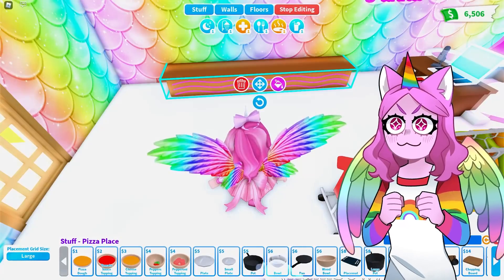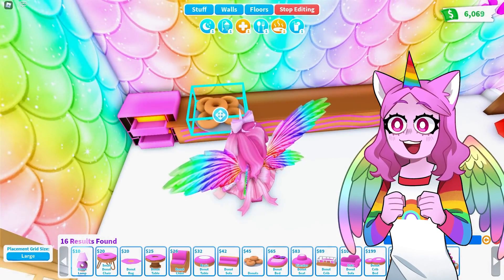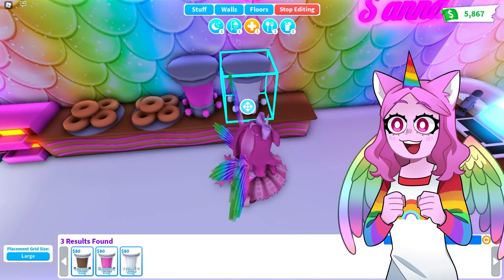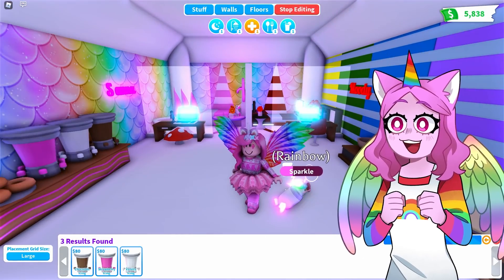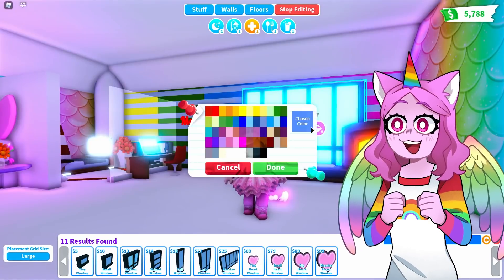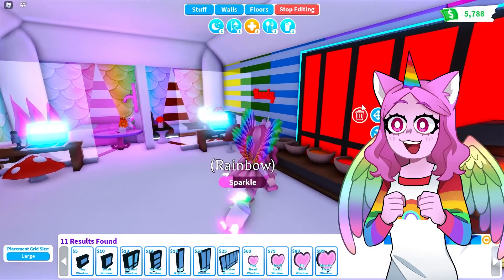Now let's add doughnut things for Sanna — a doughnut oven over here, and then her doughnuts. She needs the frostings too because plain doughnuts aren't as good as ones with frosting, and I will live by that! This is looking so cute. Now should we look for windows? Yes, let's add some windows because you can't just live in the dark forever. Oh my gosh, that is a very cute window for Sanna's side!